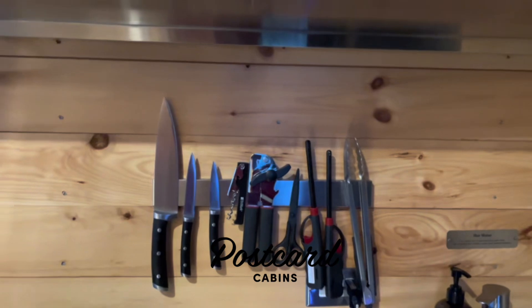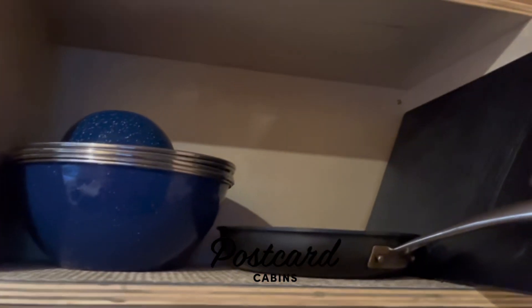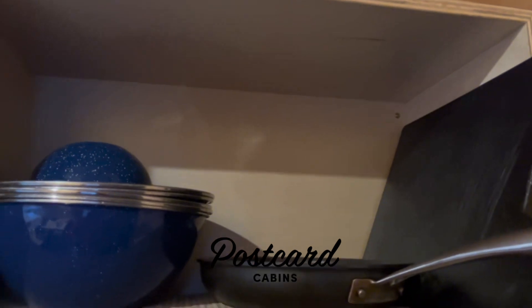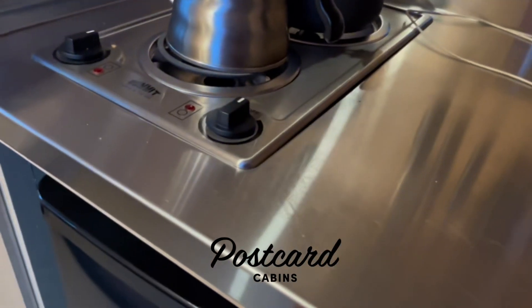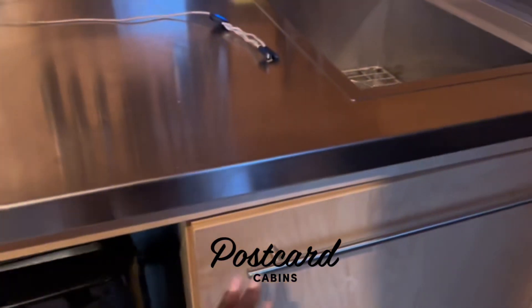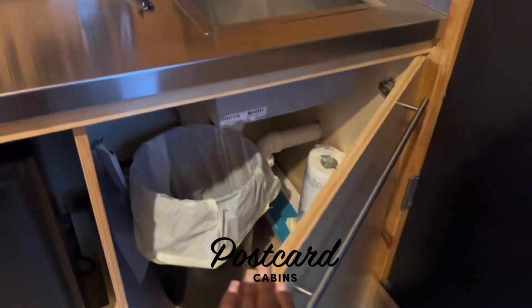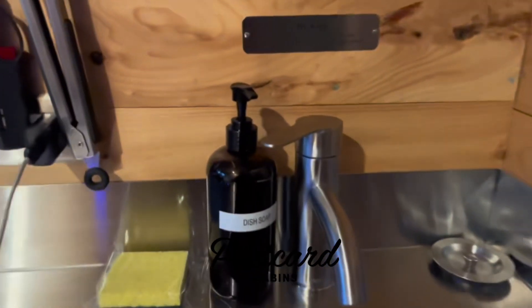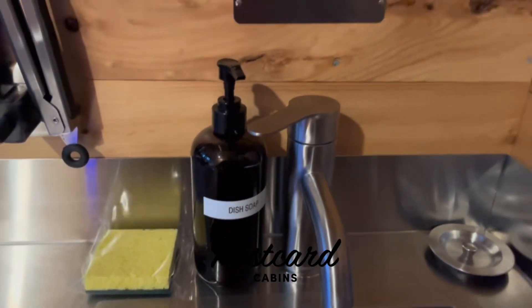The kitchen comes fully equipped — if you want to cook, you don't have to worry because they have utensils, pots, and a kettle. There's a mini fridge that you can stock, and they also have paper towels and soap provided.